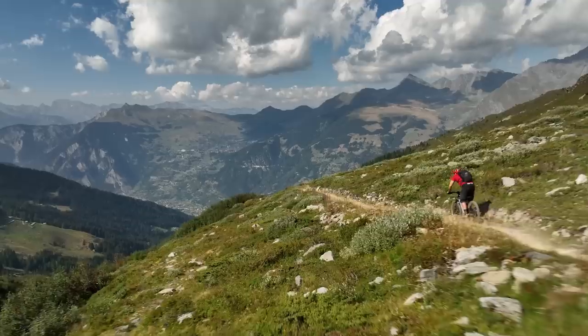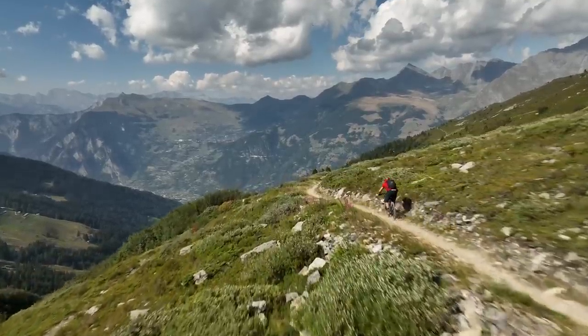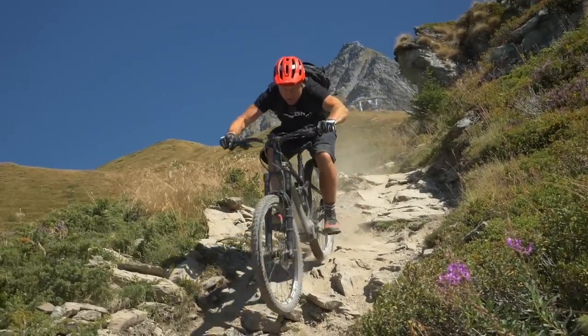So it's against a backdrop of the Grand Durasas, Grand Comban and Mont Blanc, and with a descent of over 8,000 feet, that we will be exploring some of the scenarios where ABS really does shine.